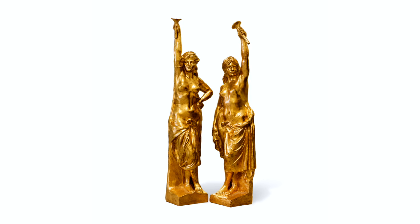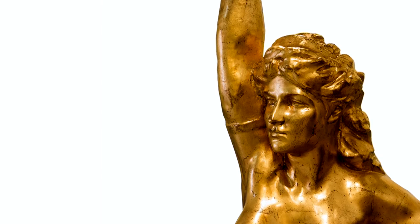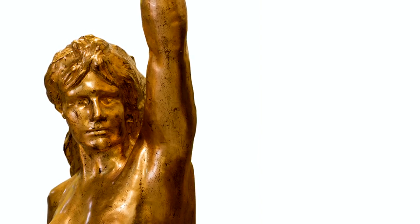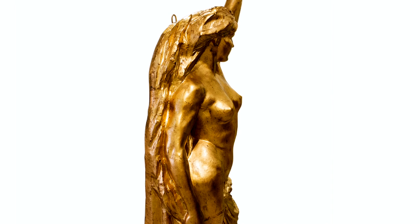This pair of statues are made of wood, plaster and metal. They were completely uncarved and uncrafted, and they are entirely covered in gold leaf.